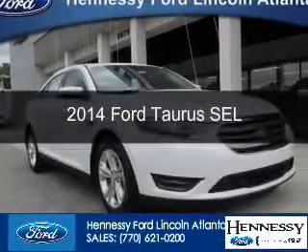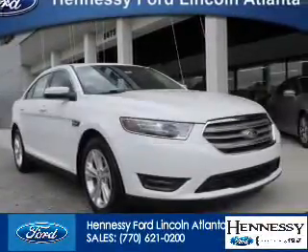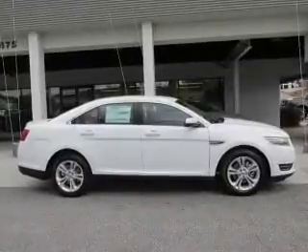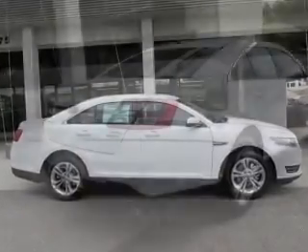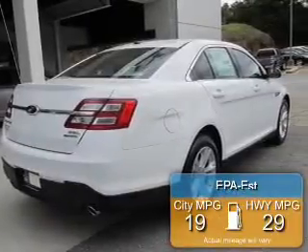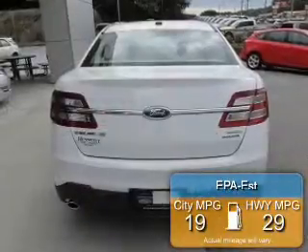This is a new 2014 Ford Taurus, powered by front-wheel drive, a 3.5-liter, 6-cylinder engine, and a 6-speed automatic transmission. Great fuel efficiency saves you money by requiring fewer trips to the gas station.